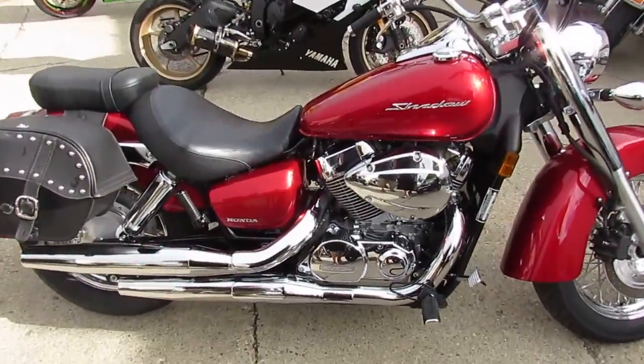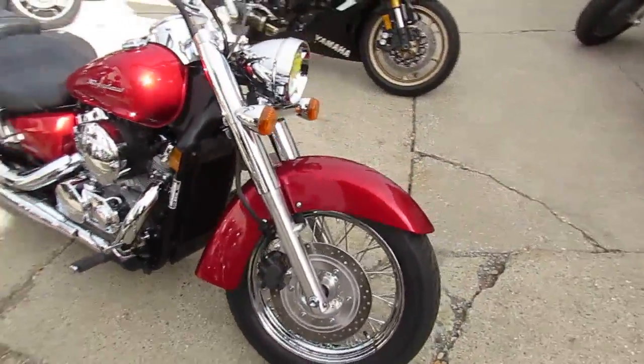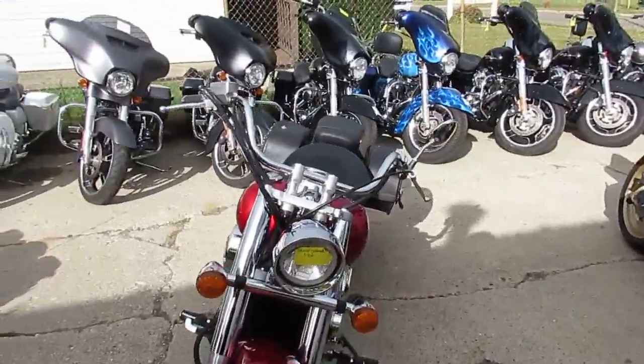Hey guys, it's Approval Power Sports doing some videos on our used bikes into September. Still a lot of riding season left — gorgeous day out, we're out here in t-shirt and shorts.